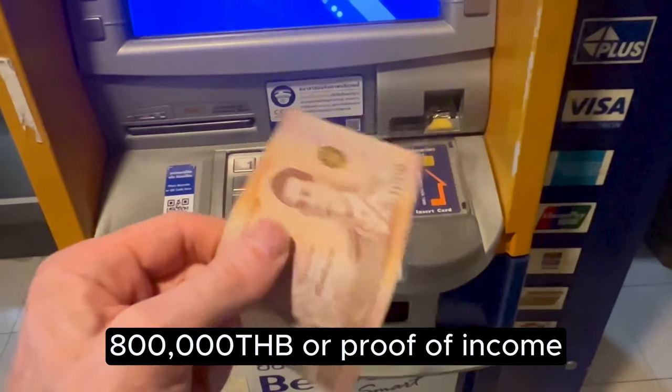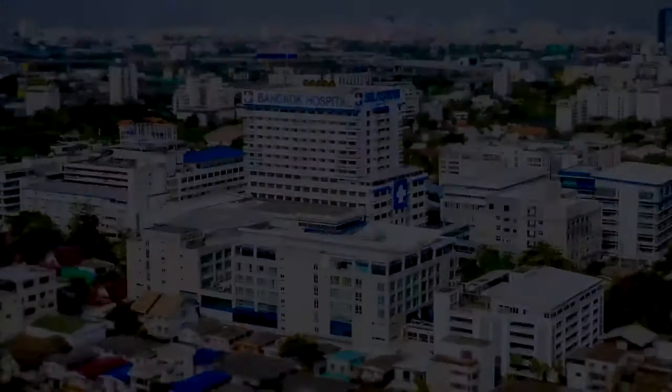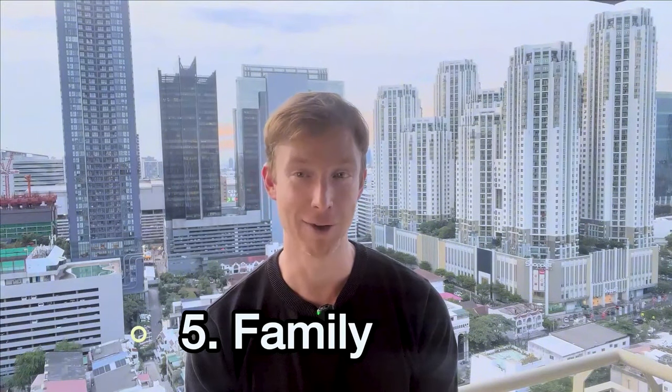In order to renew the visa annually, you have to show proof of funds in your bank account three months before the renewal. So what's the difference between the O and the OA? For the O, you start the application process from here in Thailand, while the OA can be processed directly in your home country. For that privilege, you'll need to hold health insurance with inpatient coverage of 400,000 Thai baht and outpatient coverage of 40,000 Thai baht. If you go with the O, you don't need to show the health insurance requirement.